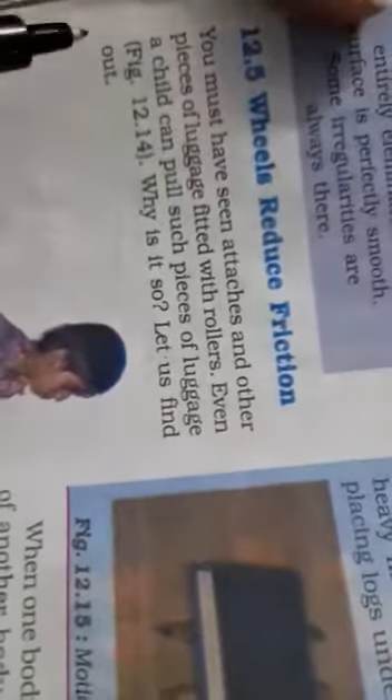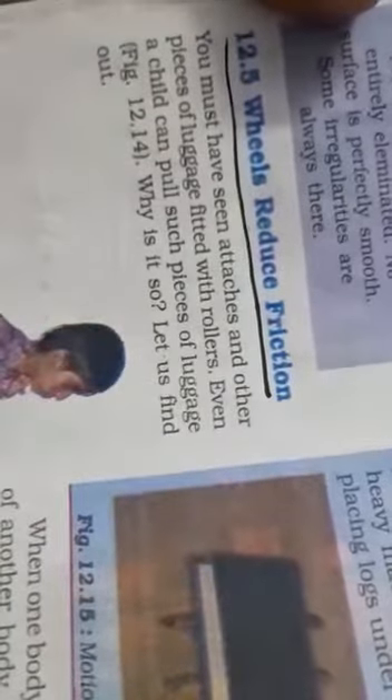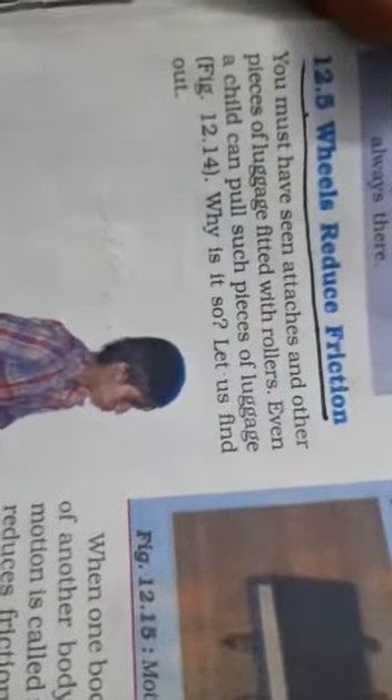Dear students, now we will continue with the next topic of this chapter, that is, wheels reduce friction. Wheels friction ko reduce karte hain.